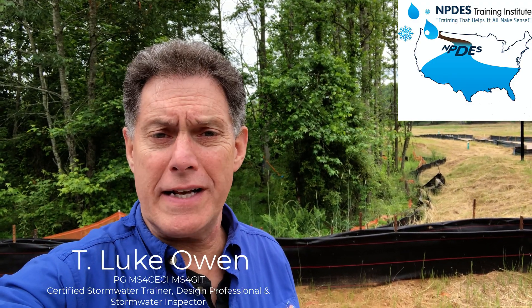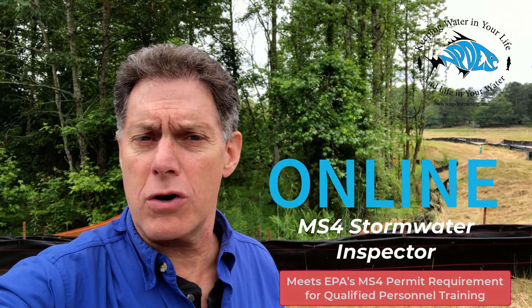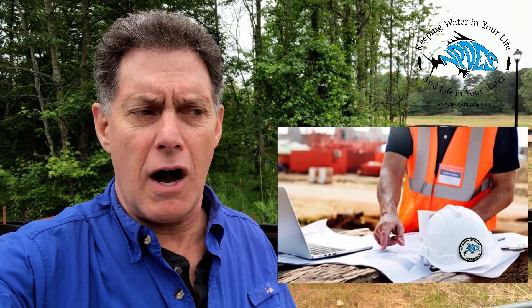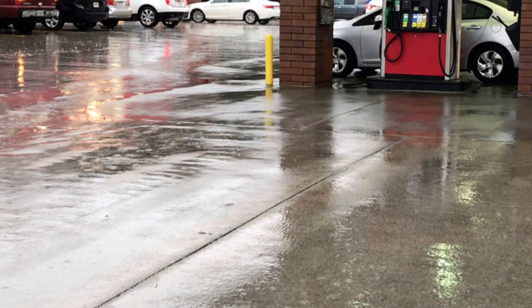Hi, this is Luke Owen with the MPDS Training Institute, training that helps it all make sense. I'm very excited to announce a new course called the MS4 Stormwater Inspector Course. It's a four-hour awareness type of class, and what makes it unique is that it offers information for consultants or municipal stormwater inspectors on what to do when you visit a site, whether it's a construction site like this one, an industrial facility, or even a hot spot like a gas station.